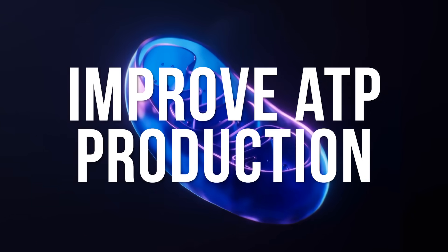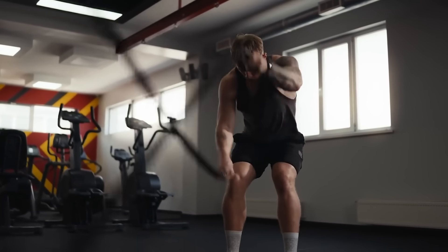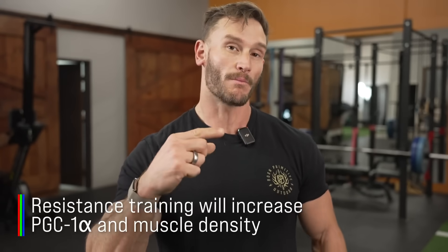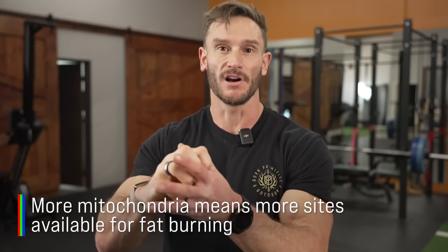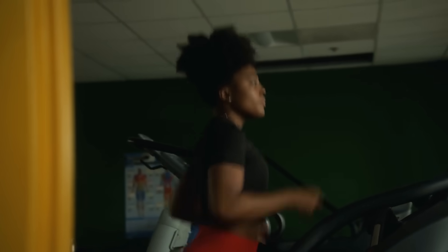Some of the quickest ways we can improve this are by improving our ATP production. How do we improve ATP production? We do more resistance training. Resistance training is going to increase the quality of the muscle, and most importantly increase what's called PGC1A and subsequently muscle density — more mitochondria within the muscle. The more mitochondria we have within the muscle, the more places those fats in the muscle can be burned. The good news is those fats in the muscle are one of the first lines of defense to be burned when we start exercising. So if we have more mitochondria, when we do cardio we have more sites for fat burning to occur.